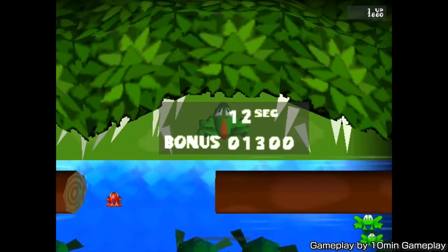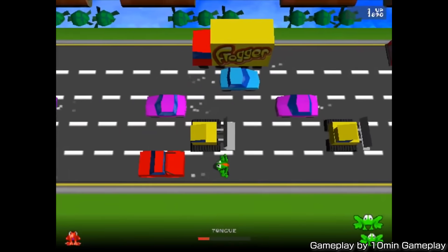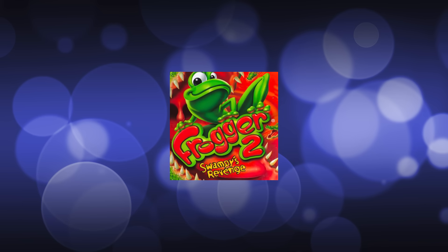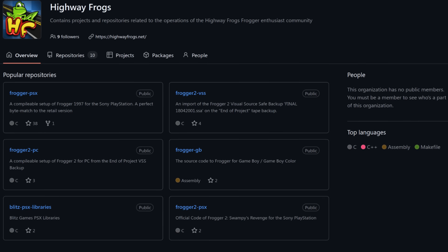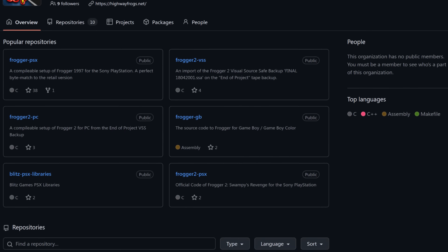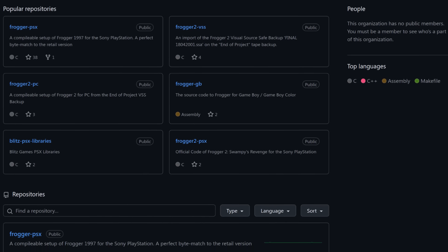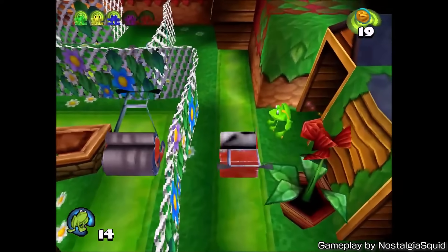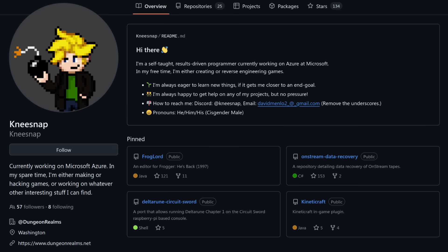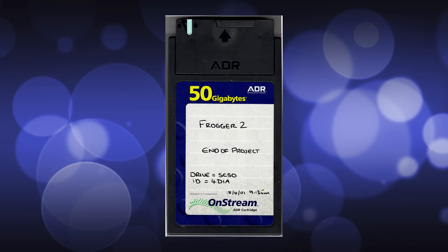This game served as a modern reboot of the Frogger franchise, and while it didn't make as much of a cultural impact as the original, it did become a PlayStation bestseller and spawned its own sequel called Frogger 2 Swampy's Revenge. Over time these games have grown a niche but strong cult following, especially over the past decade. As part of the preservation effort, one of the more prominent members of the Frogger community, known as Kneesnap, managed to uncover a 50GB backup of development materials for Swampy's Revenge.